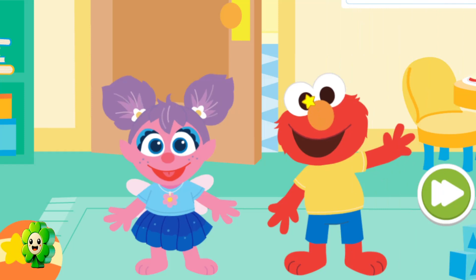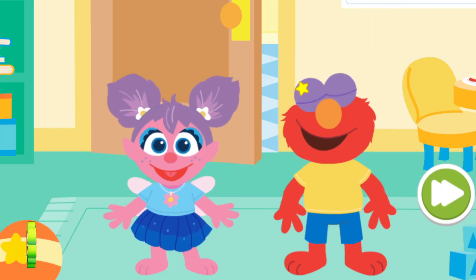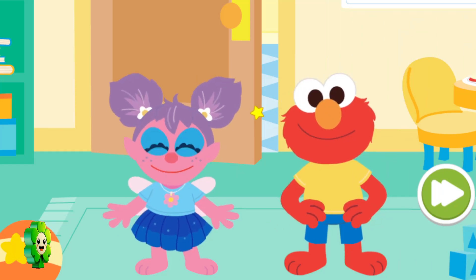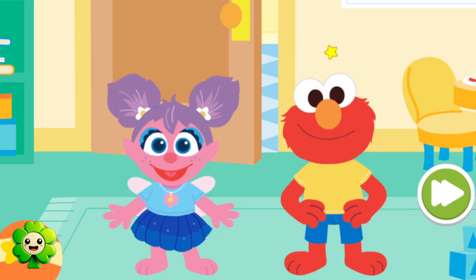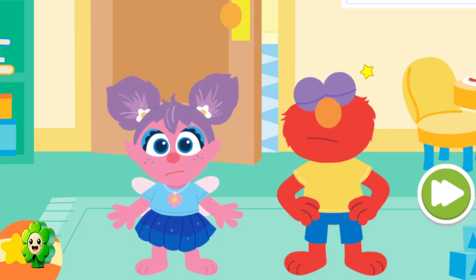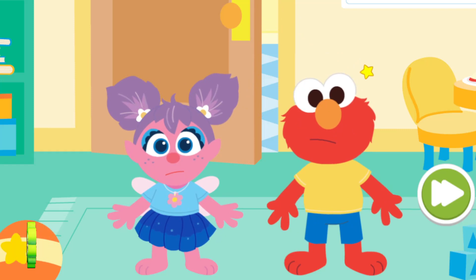Little Elmo and little Abby are learning to use the potty. Elmo knows how to use the potty. I can use the potty too. That's right. But we need your help to make sure they make it to the potty before having an accident. Let's go!